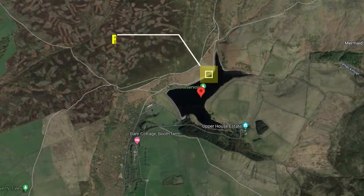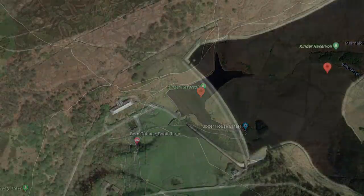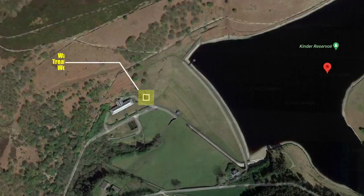Kinder Reservoir is situated in a beautiful spot in the Peak District near the little village of Hayfield — you can see that in the centre of the map. If we zoom in just a little bit to the left hand side of the dam itself, you can see our water treatment works, and this has laid abandoned for many many years now. So let's get ourselves down into this building and have a quick look around inside and out.